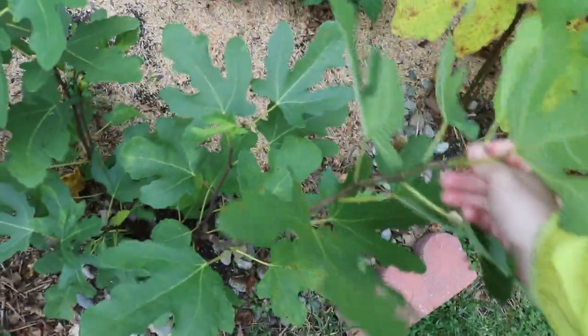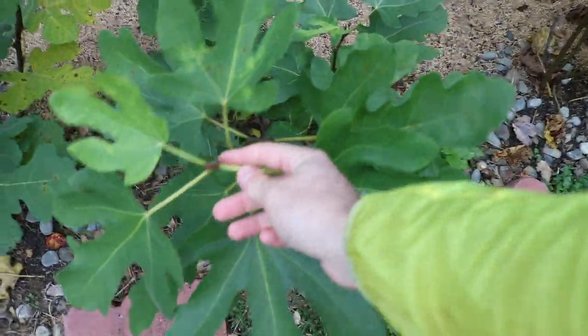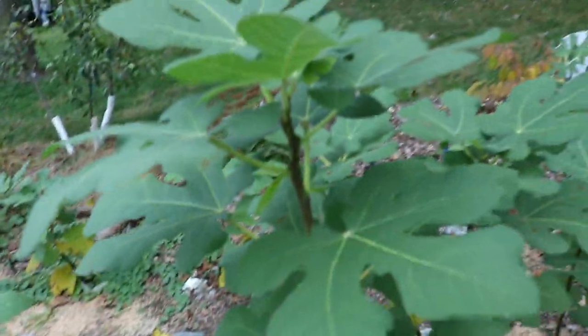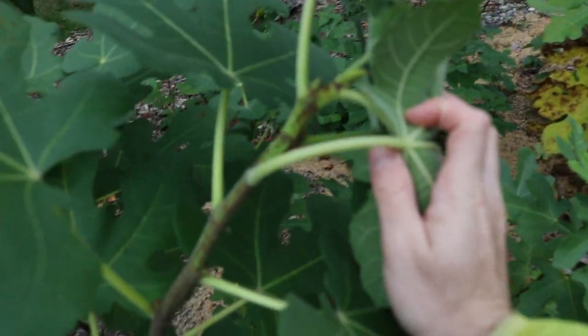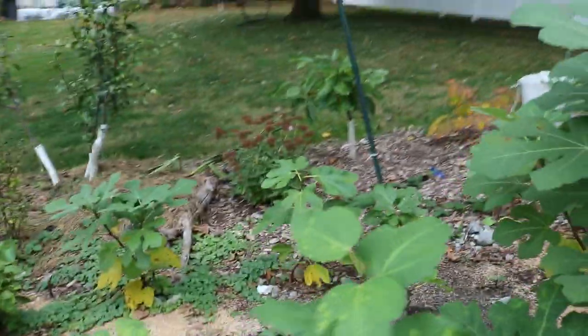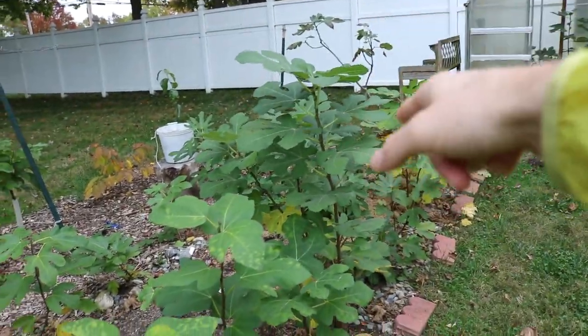This is a Constans, which is a Pastelier type that grows very vigorously. And it's not well lignified. So you can see this is the one tree of this whole area that grew the most and is lignified the least.